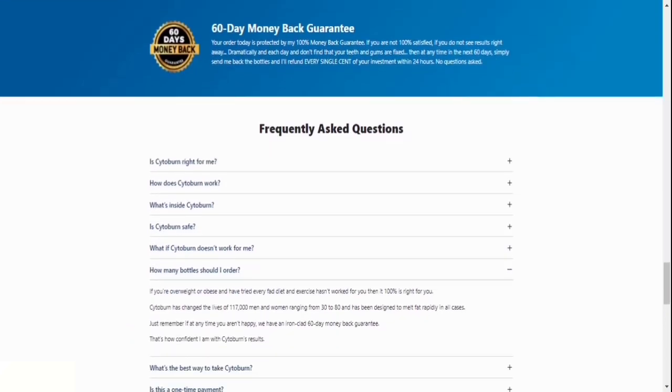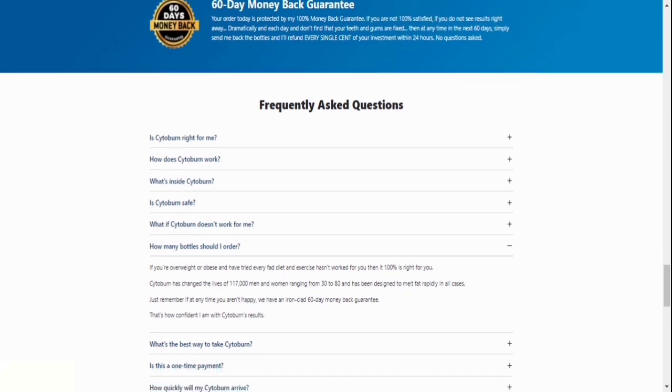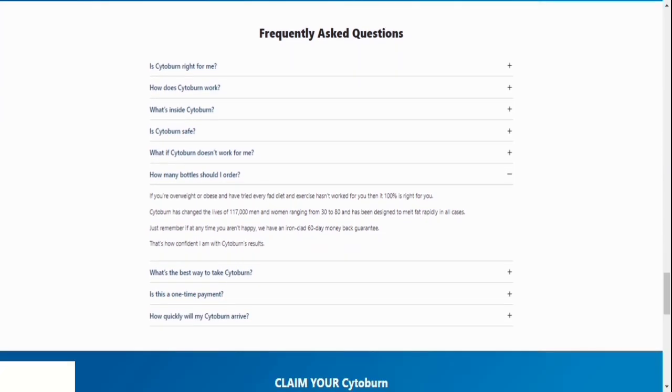Number 7: Will I be charged anything else once I place my order? Today's payment is one-time only, with no subscription, auto-ship, or hidden fees.